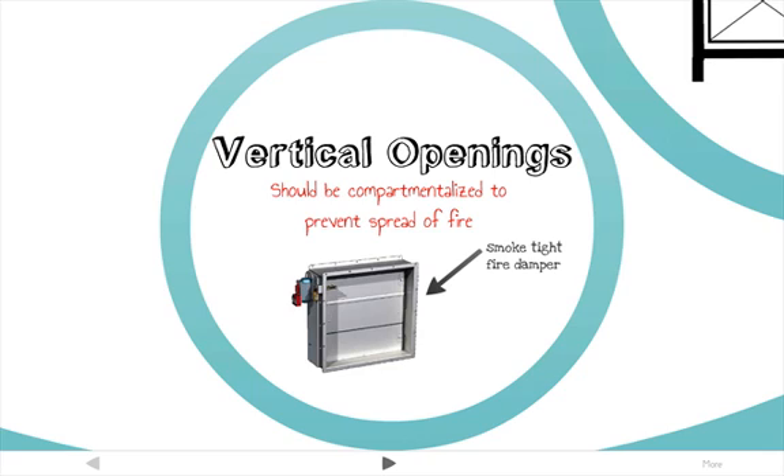Because a fire's vertical spread through a building is the most serious issue, compartmentation requirements around vertical openings tend to be very strict in order to prevent fire from spreading through open spaces. Vertical shafts of any kind — including stairs, elevators, ductwork, and electrical wiring and piping chases — have to be enclosed with fire-rated walls and self-closing fire-rated doors. What you see here is a smoke-tight fire damper that can be installed in an HVAC duct.